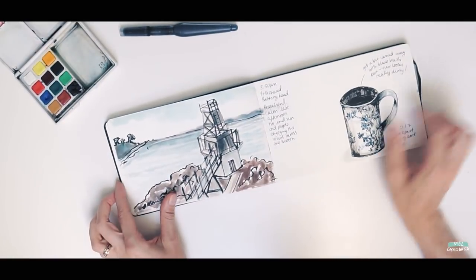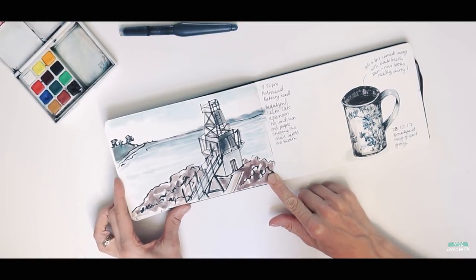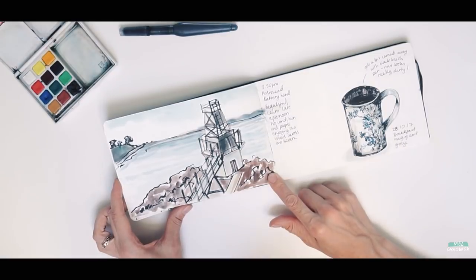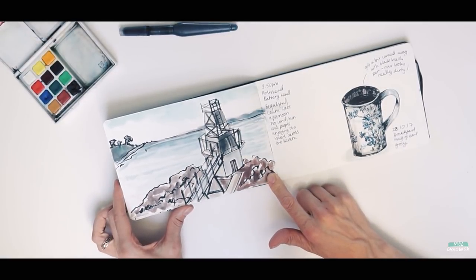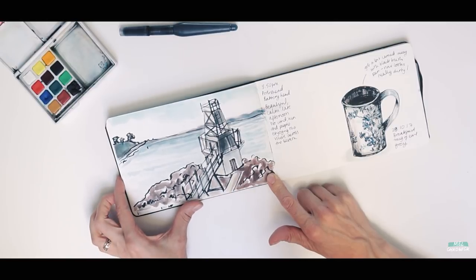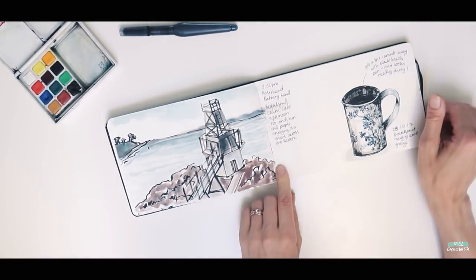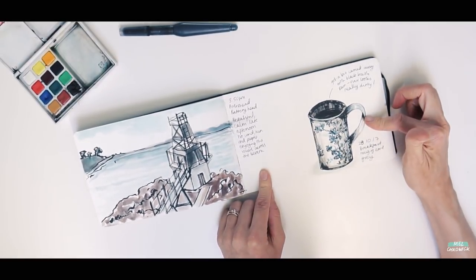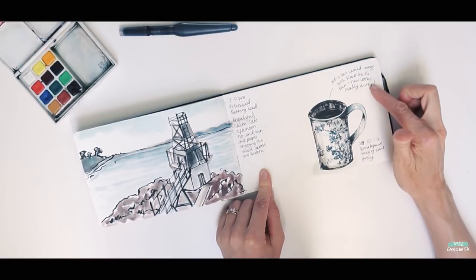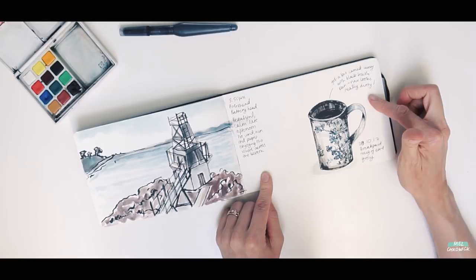And then this was the day we spent in Portishead. I remember again feeling quite self-conscious about drawing outside with people around, but the view was really beautiful and it was really sunny that day. And then this was a cup of tea — I've written here that I got carried away with the black brush pen so it looks really dirty, and I agree, it probably does.